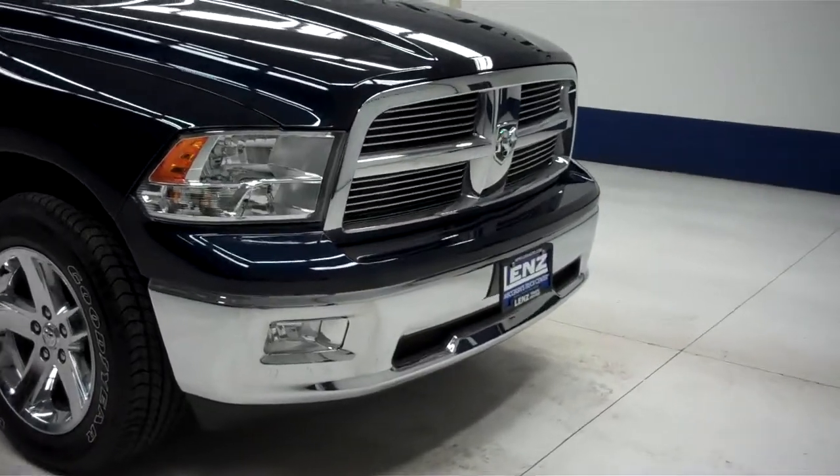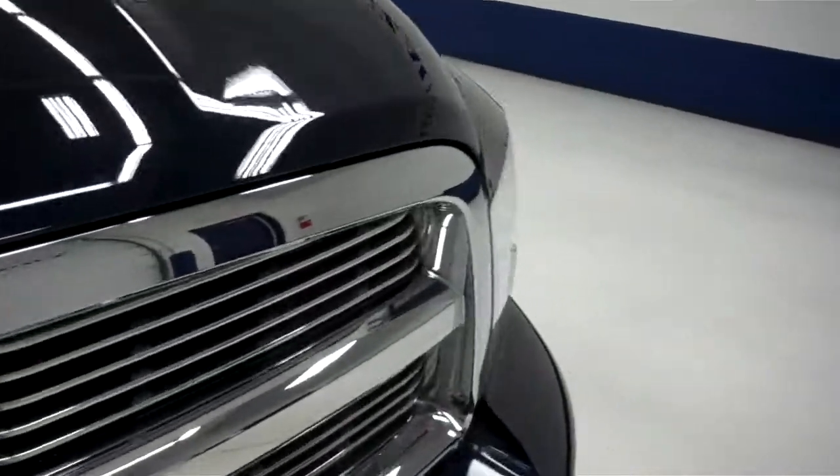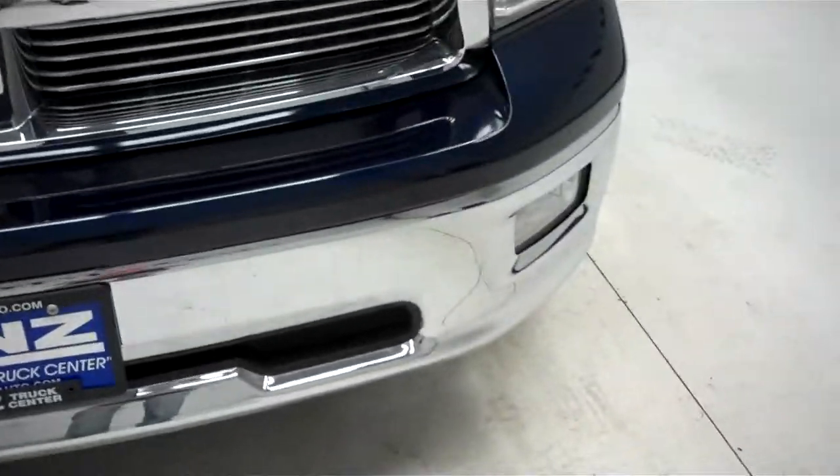This is stock number B5800. This is a 2012 Dodge Ram 1500, 5.7 liter Hemi, crew cab, short box.